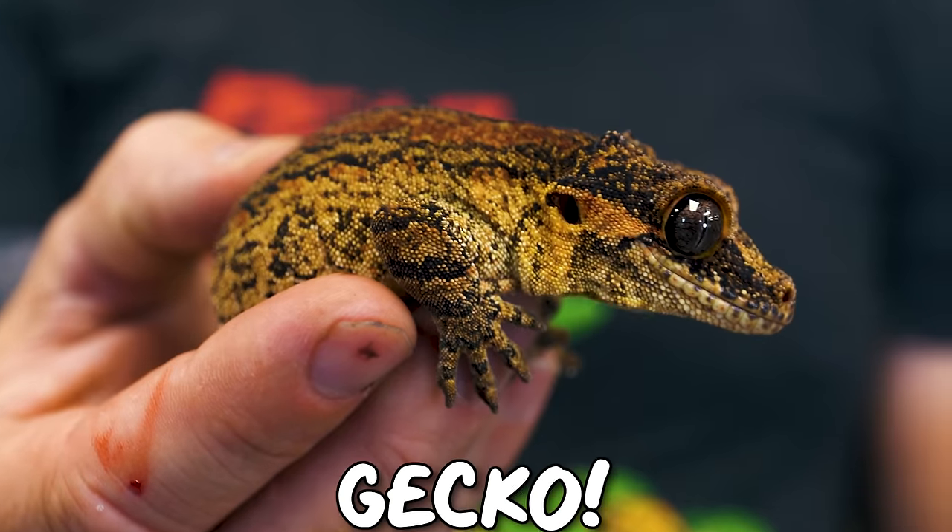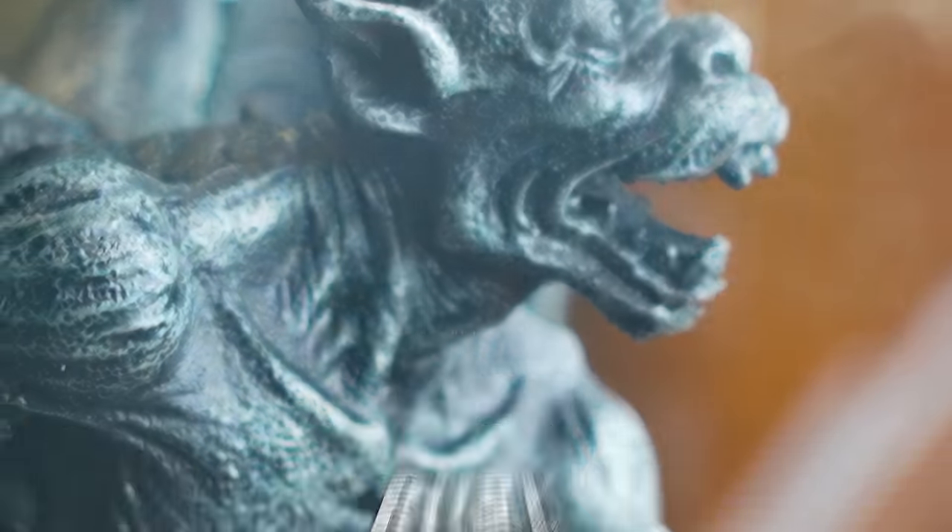This is Ruby. She's a gargoyle gecko, and today we're gonna be building a gargoyle castle for Ruby the gargoyle gecko.